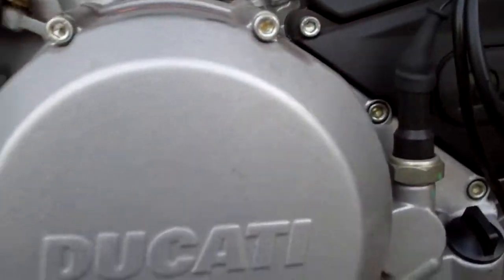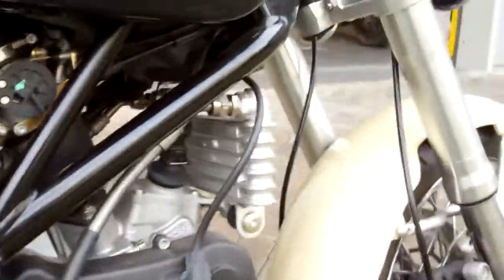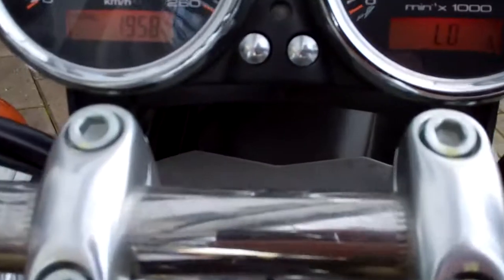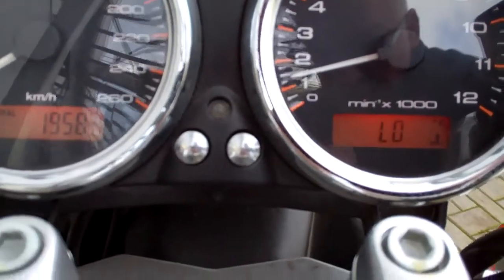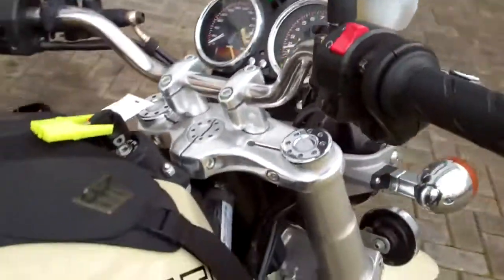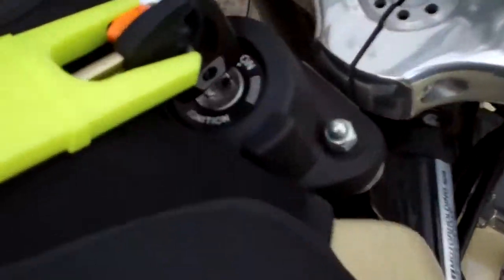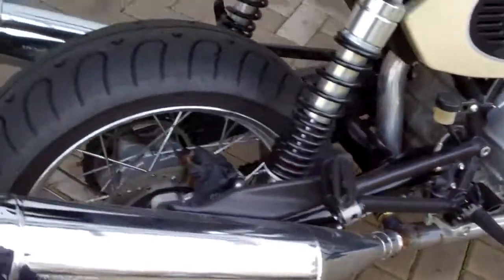It's got a closed clutch cover, but you recognize the sounds. Let's check mileage — less than 2000 kilometers. Max on the clock: 260. It's a fresh one.